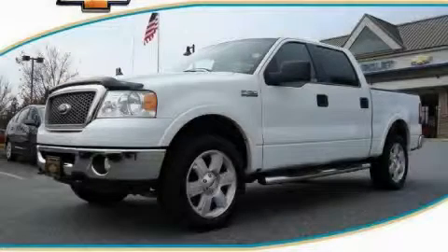This is a 2008 Ford F-150. It has the power to move what you need and the look, too.